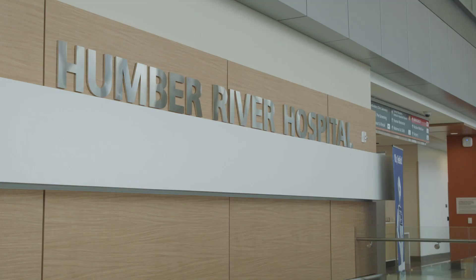The LEED Gold certified and multiple award-winning Humber River Hospital is a shining example of PCL's commitment to sustainable construction and innovative smart building technology.